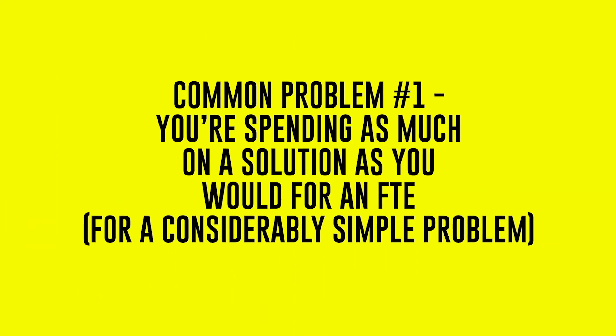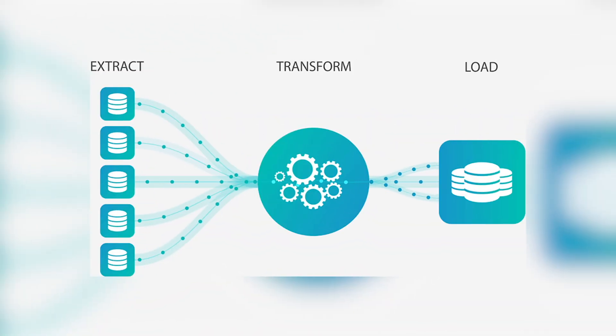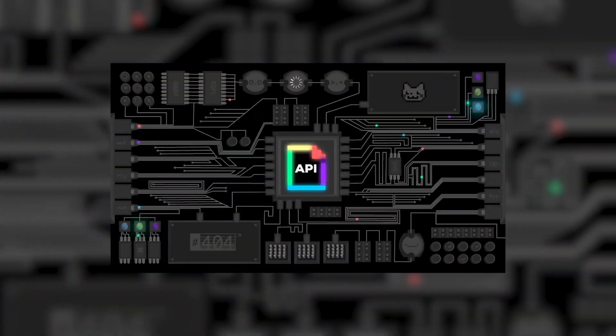One of those problems might be that you're spending so much on a solution it might as well be the cost of an employee. I recently had a client who was quoted nearly $200,000 on a solution to ingest data from what was really just one database. The solution made sense early on when they were paying for APIs and smaller data pools, but as soon as they connected the application their bill ballooned. They were quoted $200,000 a year just to pull data from a database — something any of us could probably write as a connector.